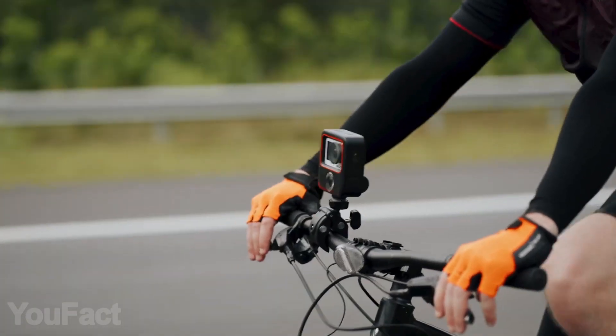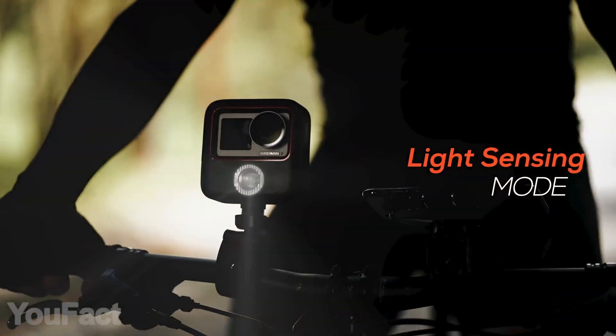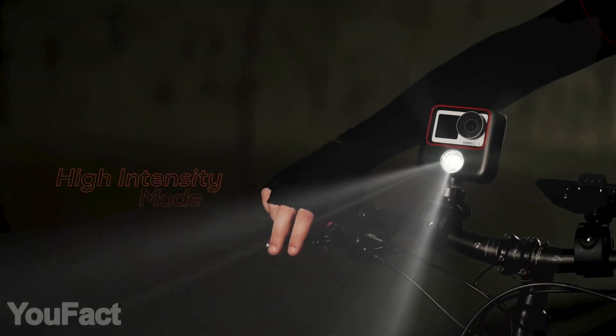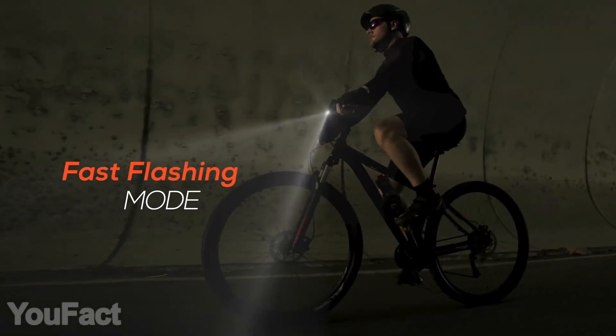There's another option you should take a look at. All the functions are pretty much the same. The only difference is that there's a built-in adaptive lighting headlight. Thanks to the integrated sensors, it lights up automatically and has several modes.